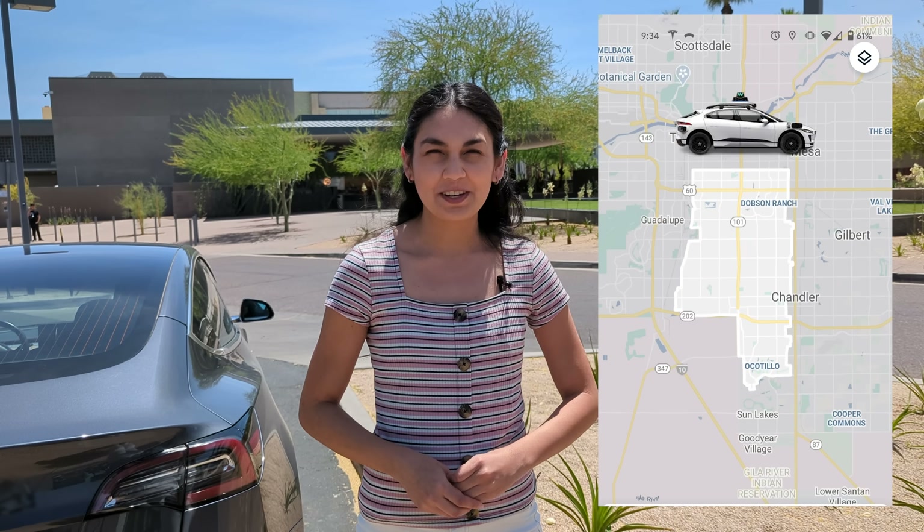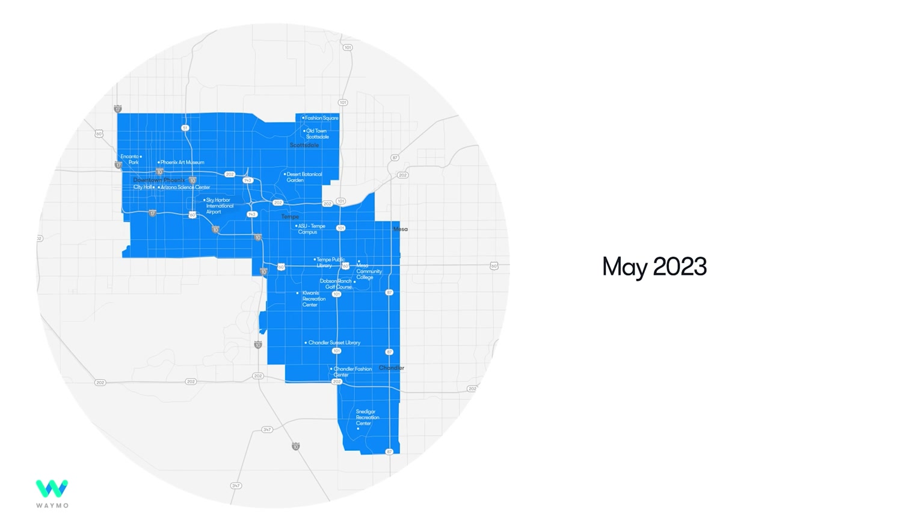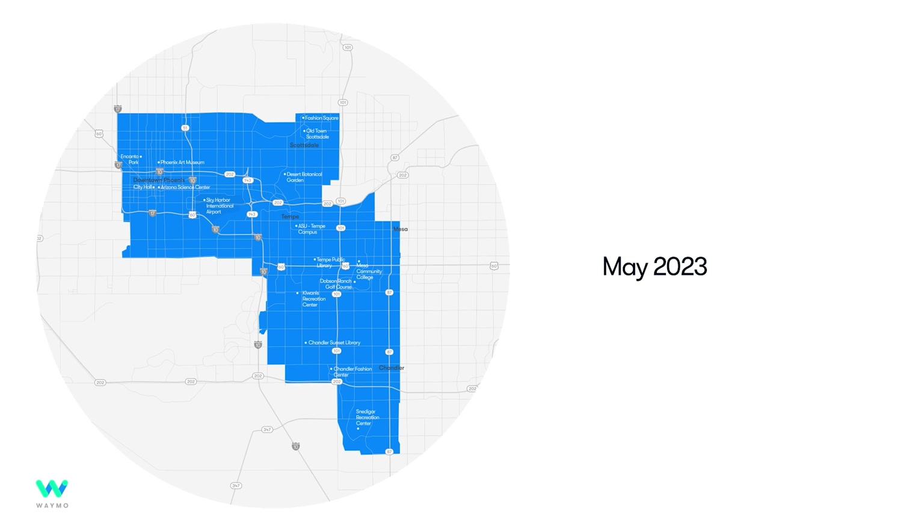In our first vs. video, Waymo was only able to drive in the Tempe-Chandler area. In our second video, Waymo added a new separate zone in the Phoenix metro area. Well, they've bridged that gap, adding a southern portion of Scottsdale and almost all of Tempe. Now we've got this big cohesive blob that we can drive in. So we'll be combining the challenge of both of our videos to make this the longest Waymo vs. Tesla trip we've ever done.